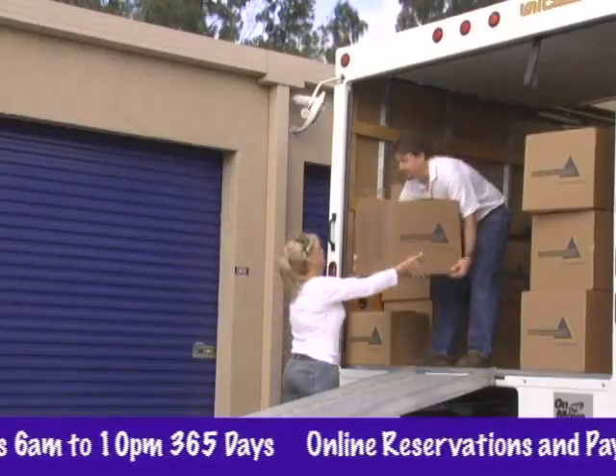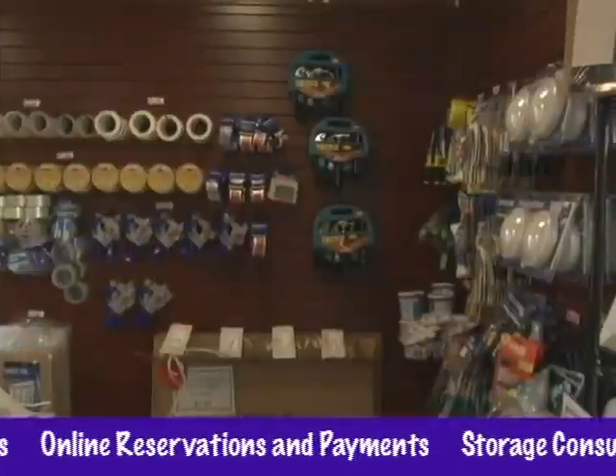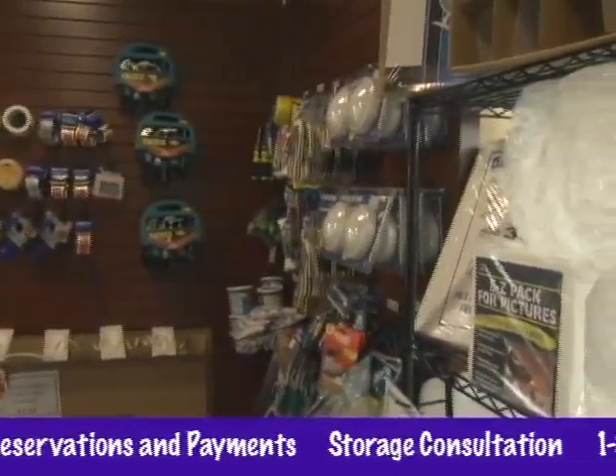Plus, we offer services like storage consultation, packing tips, delivery acceptance, and moving supplies to make your rental experience even better than you might expect.